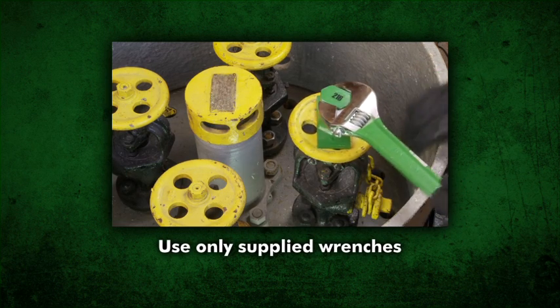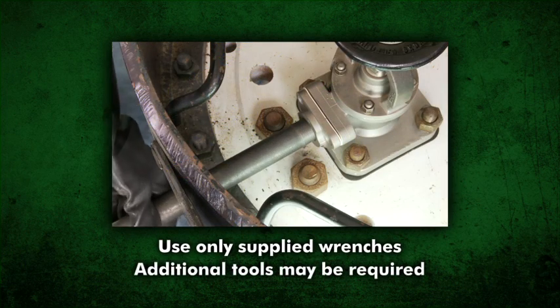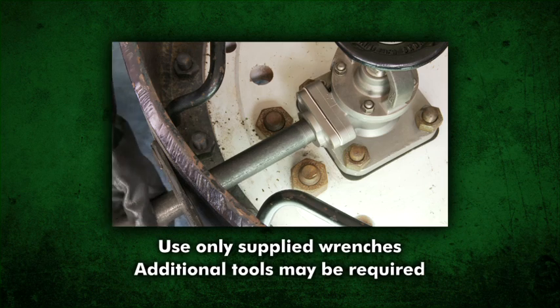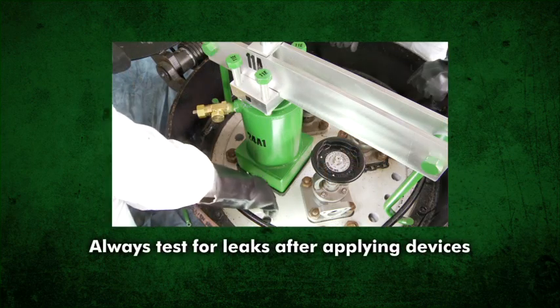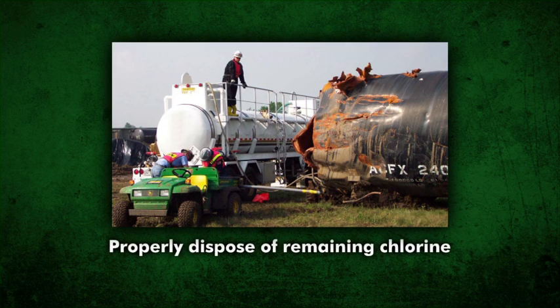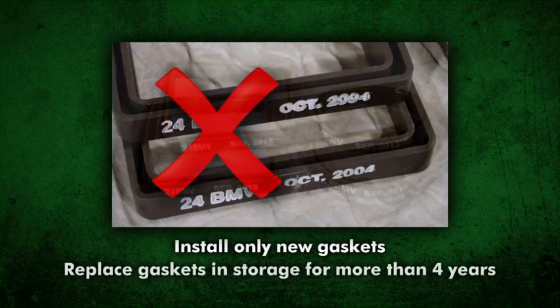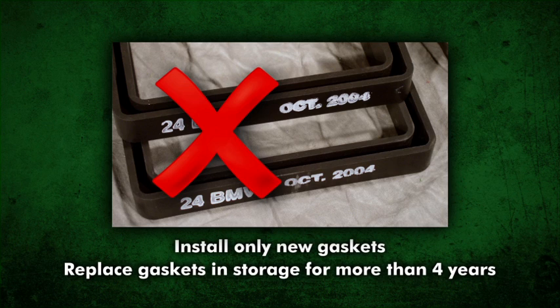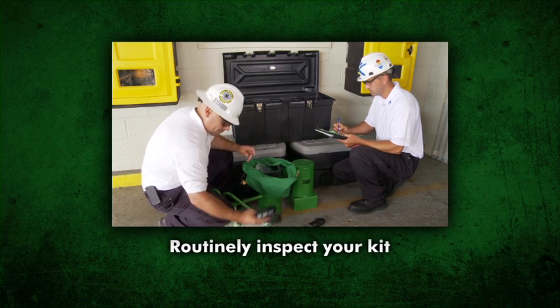When applying the devices, use only the wrenches supplied with the kit on the traditional valve arrangement. Additional tools may be required for newer valve arrangements as demonstrated in this video and outlined in the C-Kit instructional booklet where applicable. Always test for leaks after applying any kit device. Make arrangements to properly dispose of any remaining chlorine. Clean, dry, and lubricate all movable parts with a non-reactive, fully halogenated lubricant after each use. Install only new gaskets and replace gaskets that have been in storage for more than four years. Establish a regular routine for inspecting your kit to ensure that all the contents are ready for use.